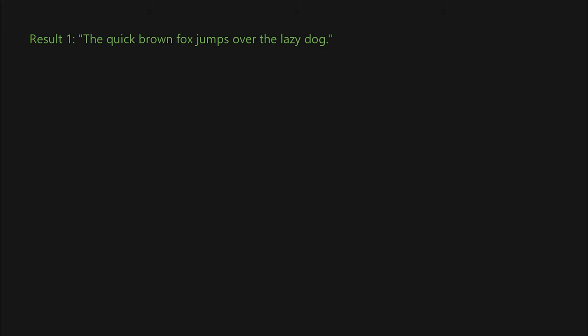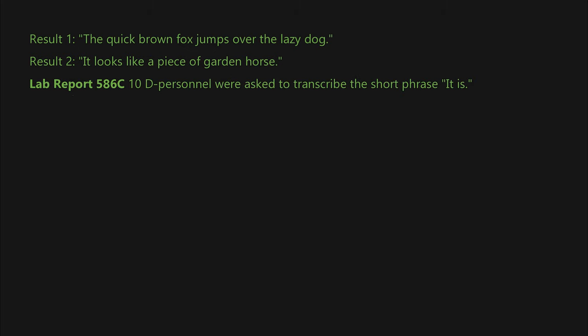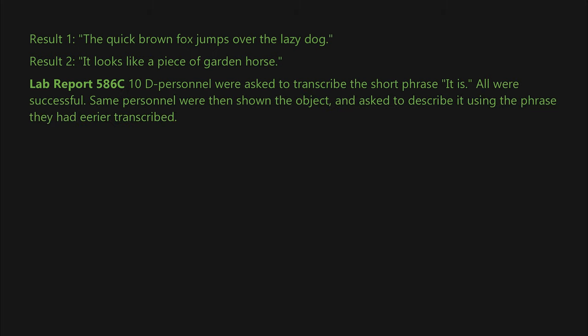Result 1: 'The quick brown fox jumps over the lazy dog.' Result 2: 'It looks like a piece of garden horse.' Lab Report 586-C: Ten D-class personnel were asked to transcribe the short phrase 'it is.' All were successful.